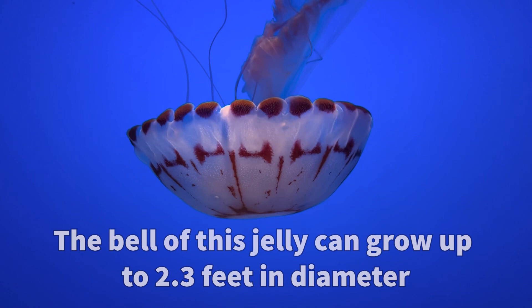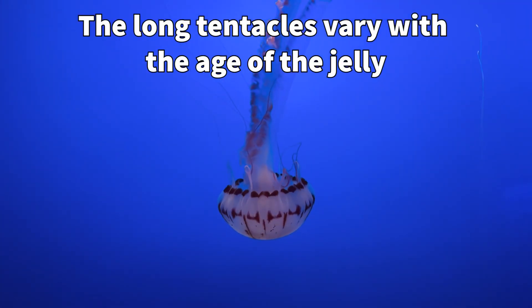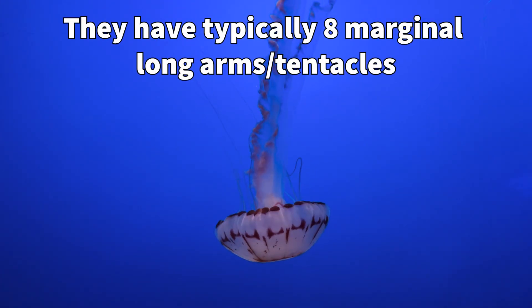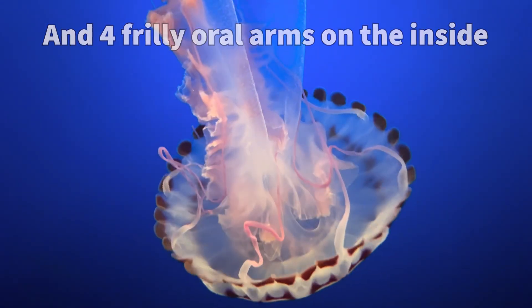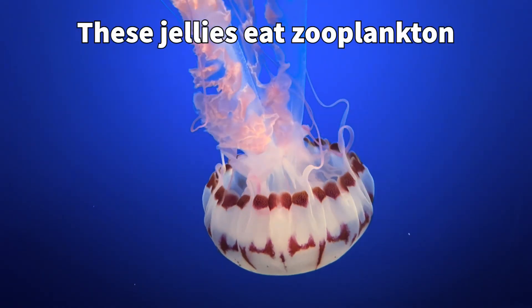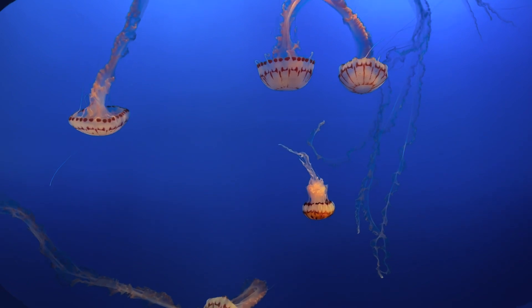The tentacles of this jellyfish vary with the age of the jellyfish. They consist of typically eight marginal long arms and then four central frilly oral arms on the inside of those longer arms. These jellyfish eat zooplankton, which are really small creatures that float in the ocean.